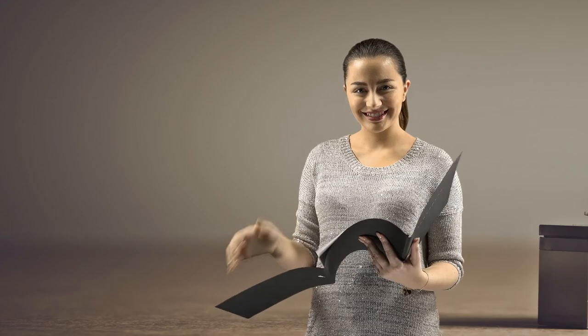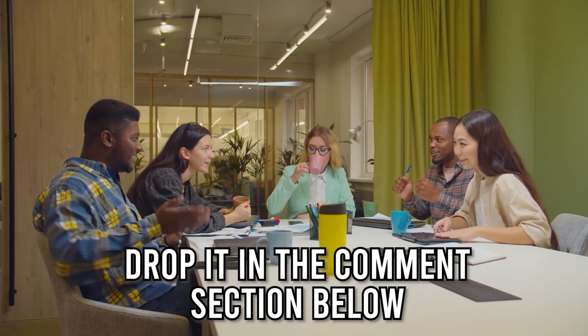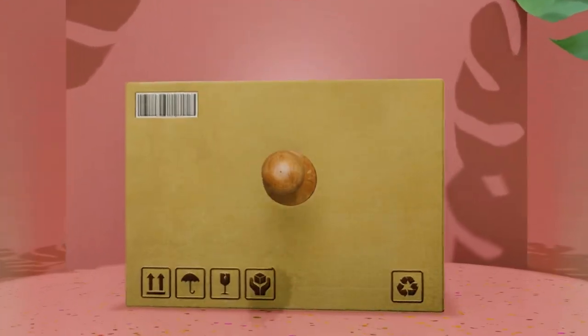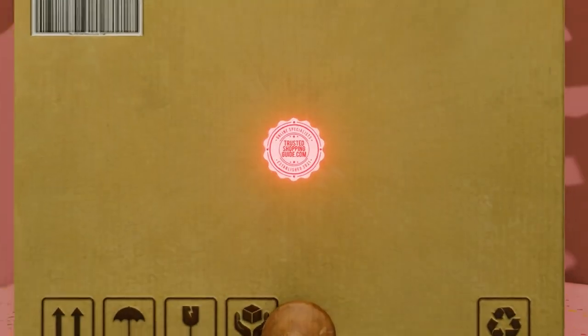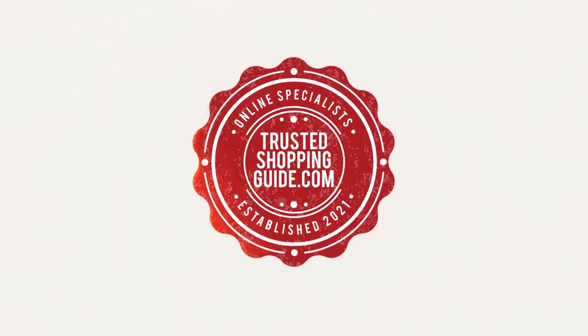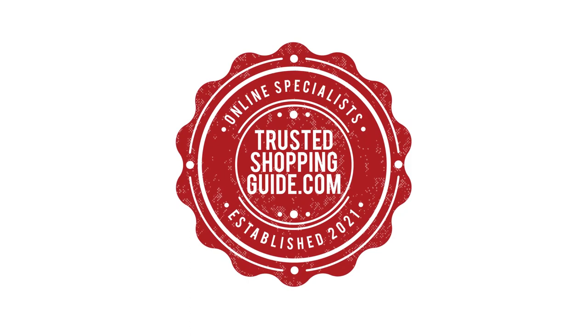And there you have it folks — our 7 highest-rated wine stoppers, which got our team at Trustedshoppingguide.com excited this year. If you have any contenders for our next wine stopper roundup that you would like our team to test, drop it in the comment section below and we will be sure to assess them for our next update. If you liked this video and it helped you in any way, please give it a like and hit the subscribe button so you can stay connected with all of our research into everything that makes our kitchens great. We look forward to seeing you at Trustedshoppingguide.com again soon.